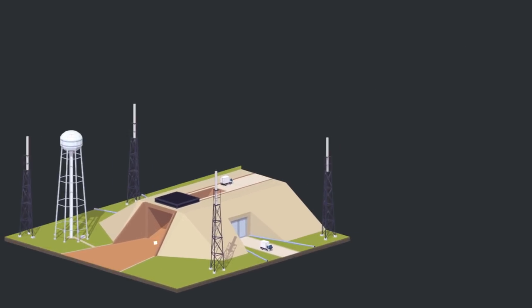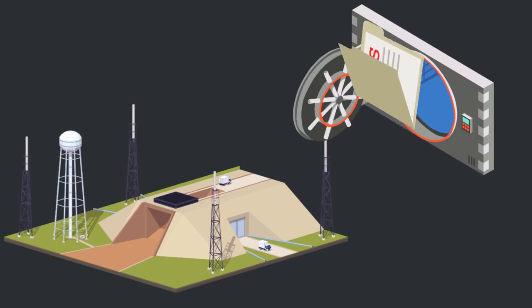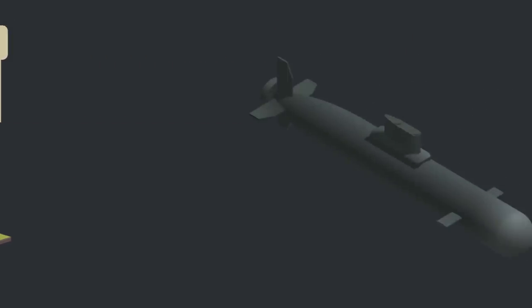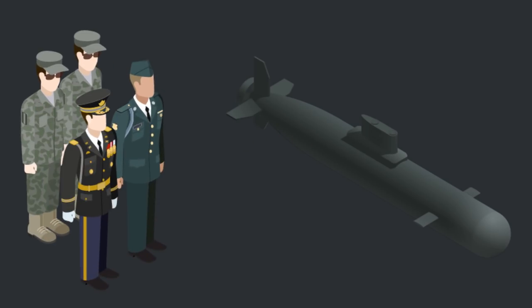When the launch crews get the message, they open lock safes to obtain the SAS codes. These codes are compared with the SAS codes included in the message. If fired from a submarine, the captain, executive officer, and two others authenticate the launch order.